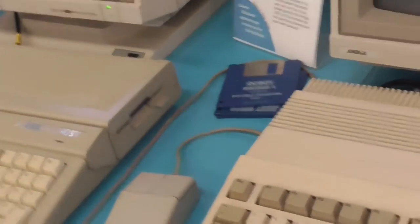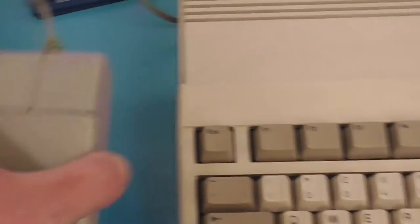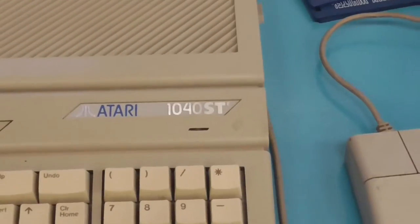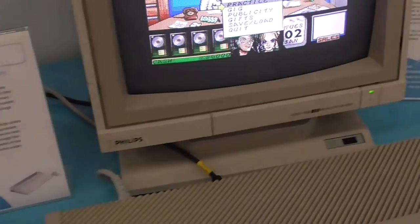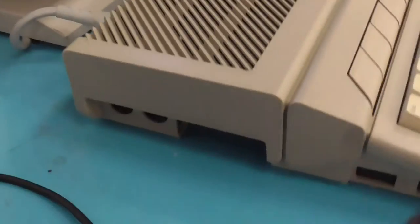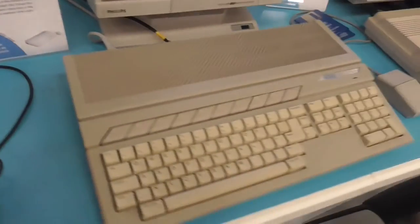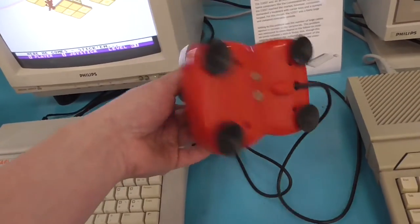That is the Commodore 1081 monitor — quite expensive back in the day. And this is the Atari ST with an Atari tank mouse — it's got a ball in it. It's a 1040ST so that's a megabyte in there. These machines have got no Windows keys — as it should be, get rid of that Windows key. It's got MIDI ports on the side because it was used in music production studios — it ran Cubase and Logic.